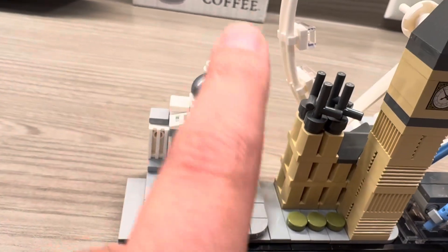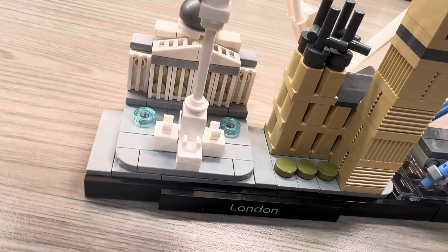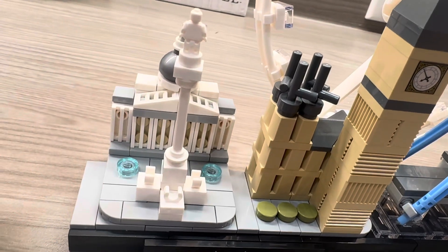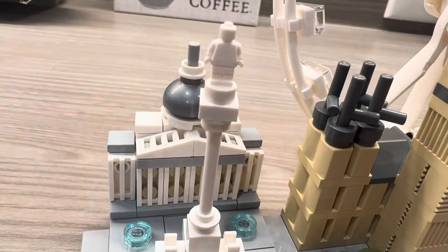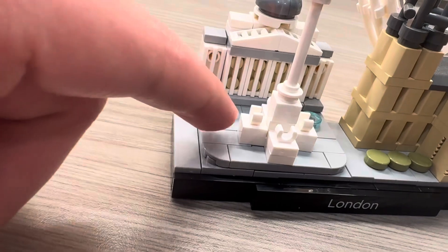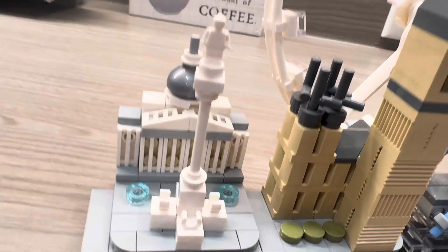Over here we have Nelson's Column — just an amazing little build. I have the minifigure on backwards but it does get the trick. It's an awesome little tribute to the war hero who served the country and became really famous. It's also a micro-scale minifigure, kind of like the Dundee figure in the office set. And this is the National Gallery — it has a little water, and there are lines that protect the statue on the ground below. Apparently someone scaled it in the 1980s.